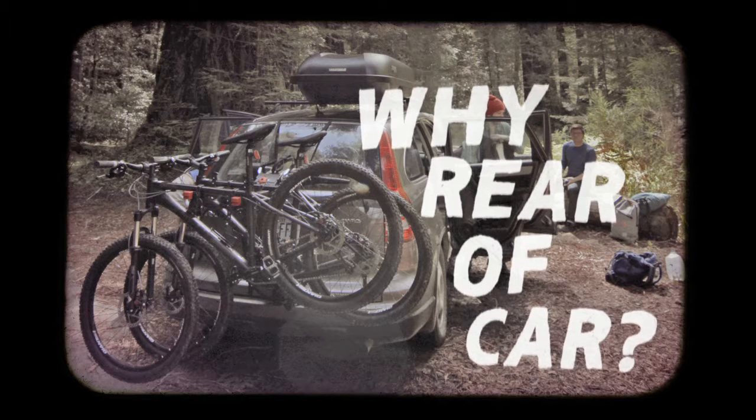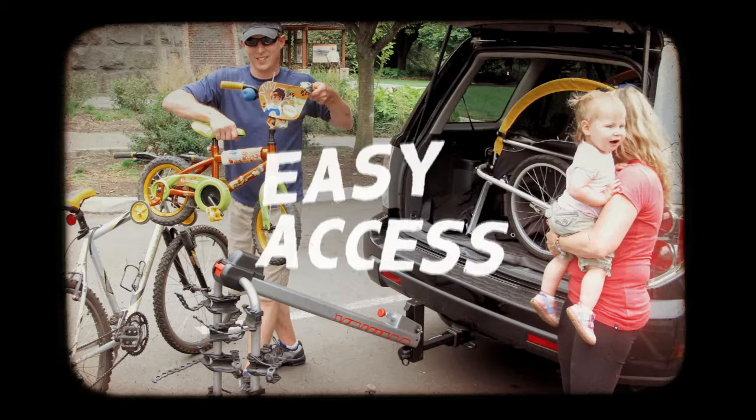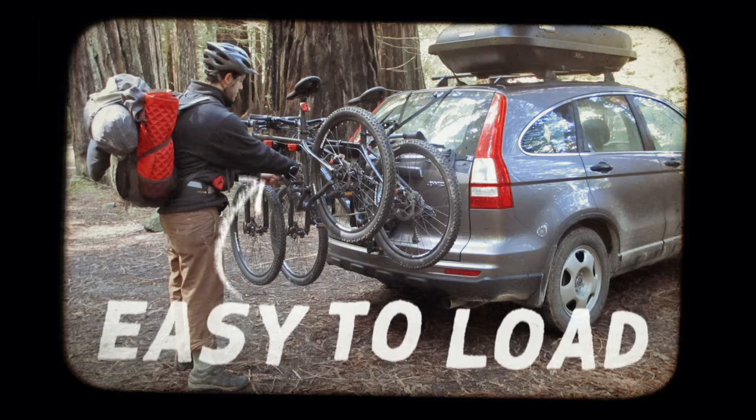Why choose rear of car then? Well, rear of car gives you easy access to your bikes and for some they're easier to load. I have been known to take the easy route before.